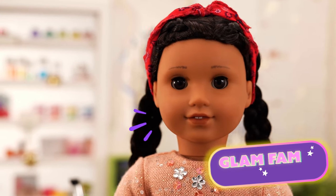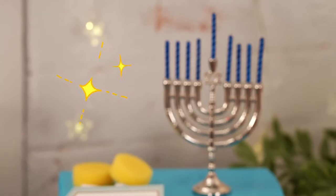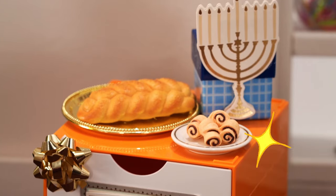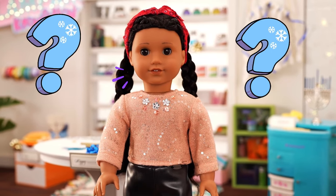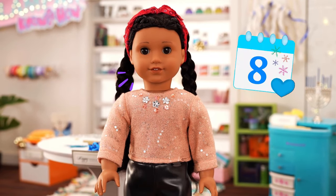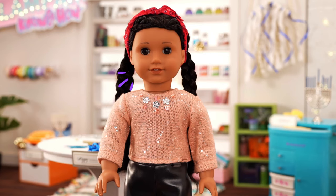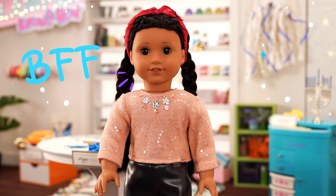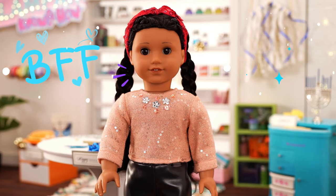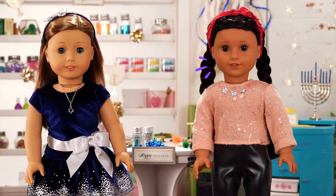Hello everyone! Welcome back to Glam Fam Knows How! I'm Ava, and I'm just adding the finishing touches to decorate our studio for an upcoming holiday! Can you guess which holiday we're celebrating? Here's a hint — it lasts for eight days! It's known as the Festival of Lights! That's right, it's Hanukkah! One of my BFFs and classmates is here to help tell us more about it! Say hello to Maya! Hi Ava! Hi!